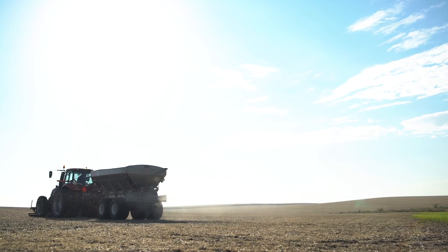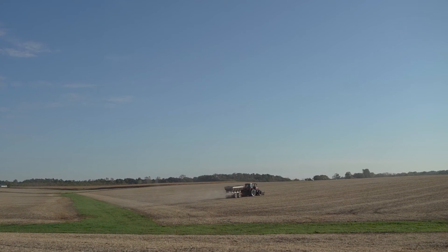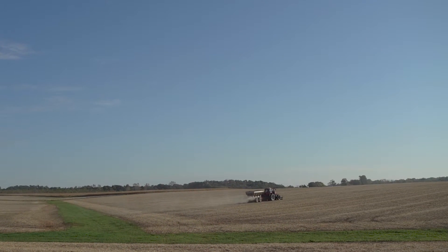The other factor that helped us is it helped us calibrate our fertilizer spreader, so we know that we're getting the right amount on when we're spreading it.